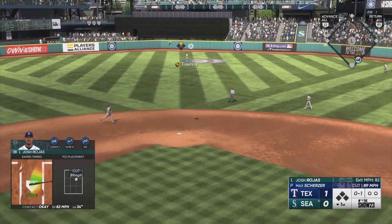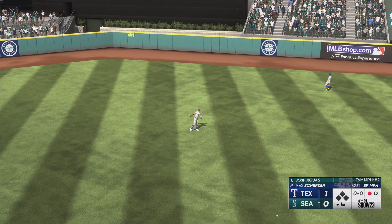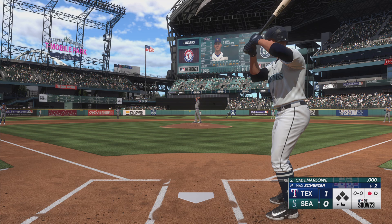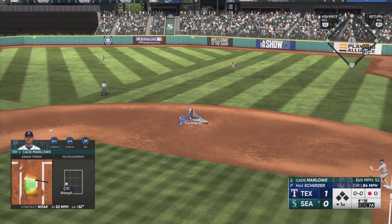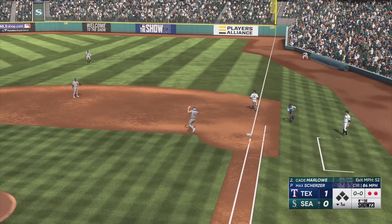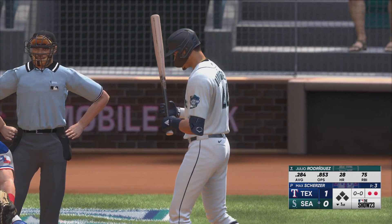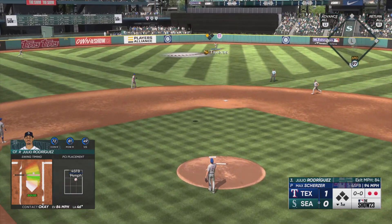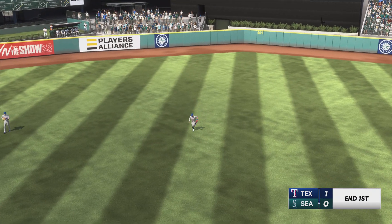Out to center — Taveras settles under it, makes the catch, and there's one gone. Up next for Seattle, Cade Marlowe. Now a slow roller to second, fires over to first — the home team moving along quickly today, two gone. Now it's Julio Rodriguez. High fly ball out to center, Taveras settles under it, makes the grab, and that'll end the inning.